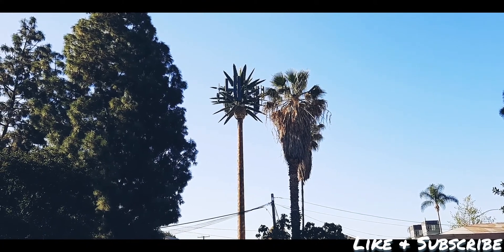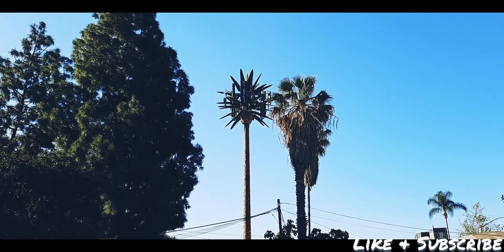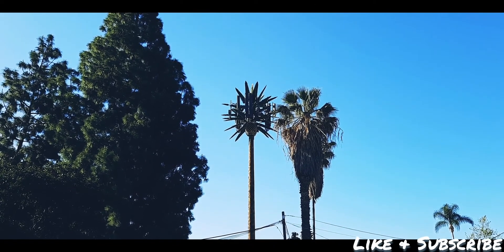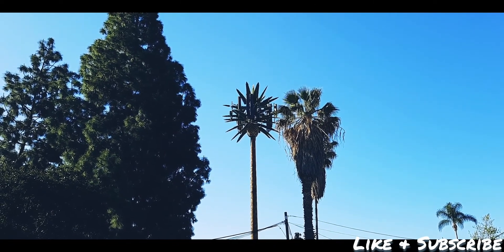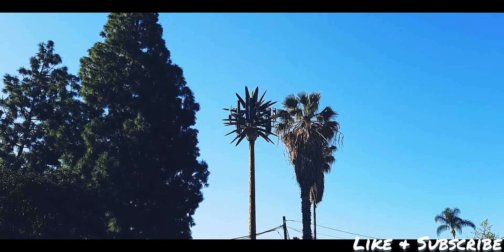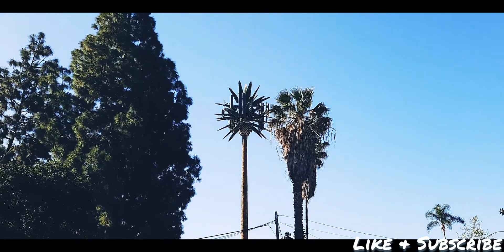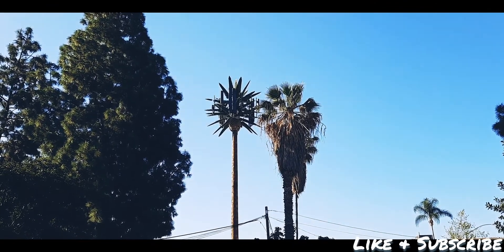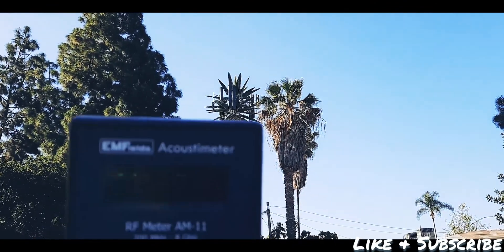Hey guys, this is Everett back with another video. I'm in the city of Santa Ana, on the corner of Main Street and McFadden, and I have just located another 5G cell phone tower. I brought my meter with me today to give you an idea what the RF meter is showing as far as the levels.